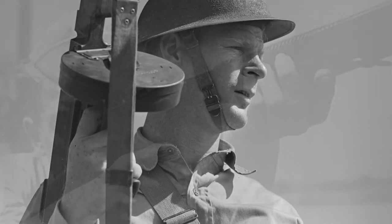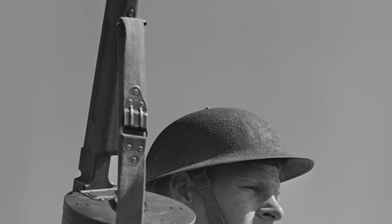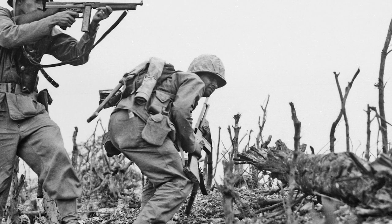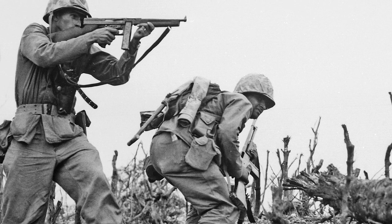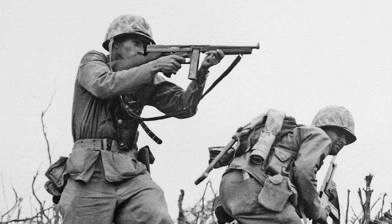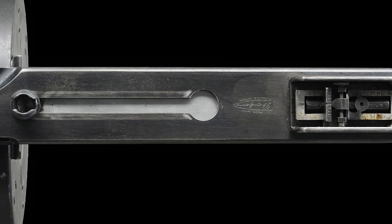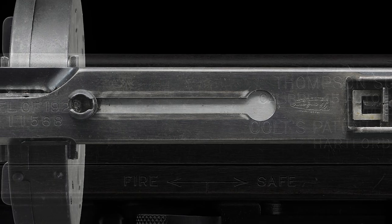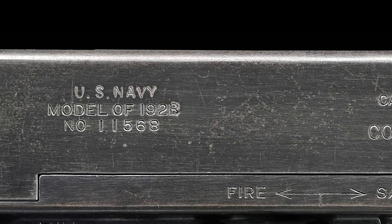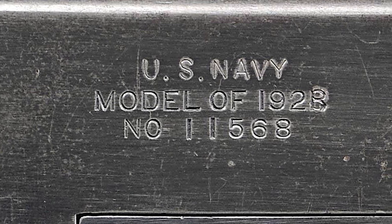While the original Model 1921 guns boasted a cyclic rate of 800 rounds per minute, beginning in January of 1927, Colt altered several examples to fire at a lower rate of fire on advice from the United States Marine Corps following their original deployment in the Nicaraguan jungles. These slowed-down examples were made from Model 1921 guns given a heavy actuator, a different recoil spring and buffer, and were to become known as the U.S. Model 1928 Navy. They are also often referred to as the 1928 Overstamp due to the method Colt used to remark these guns.